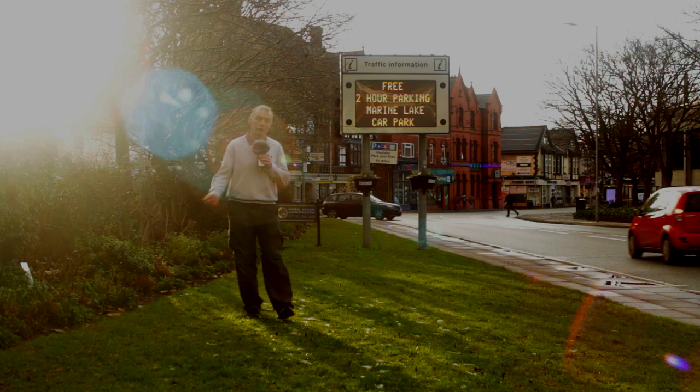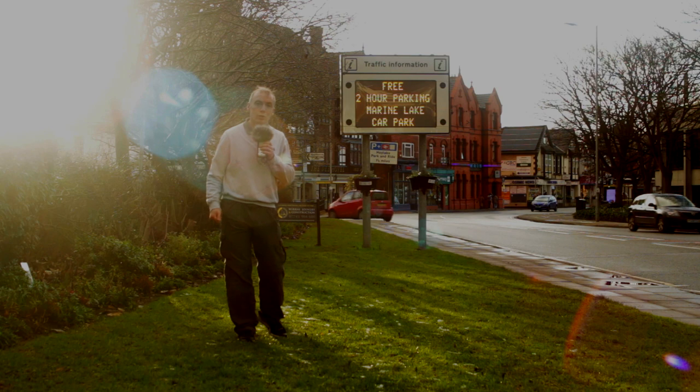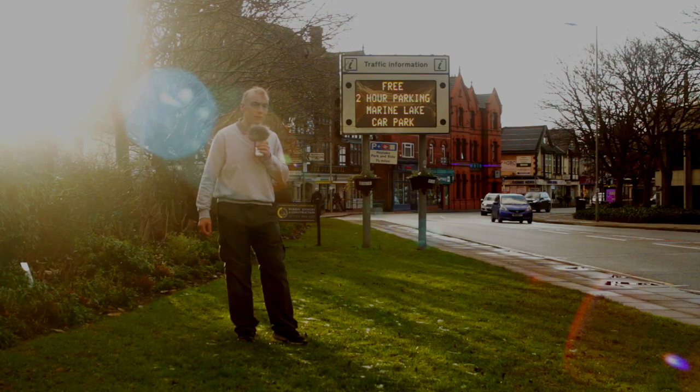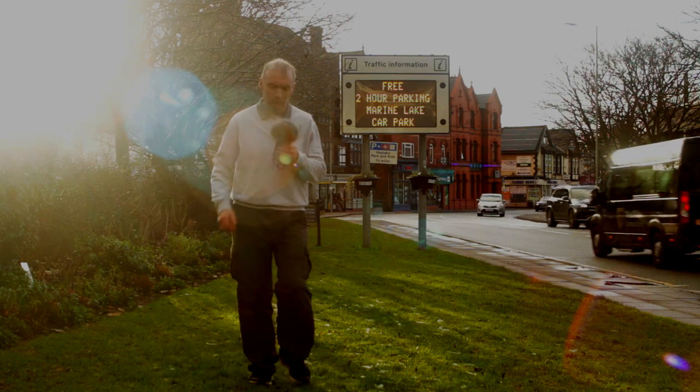Since this video features West Kirby train station, have a look at the video down here which is all about the station that was in Heswall, further down this branch line. And there's another video up here which is another 'What's It Like Now?' video.